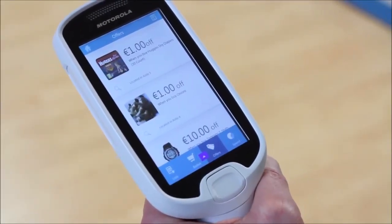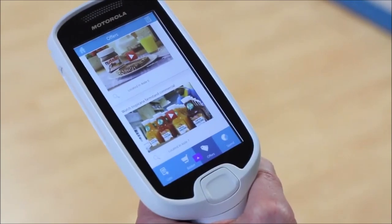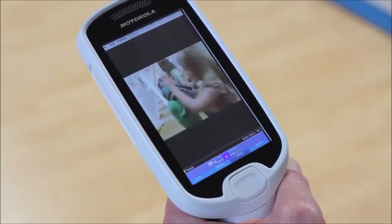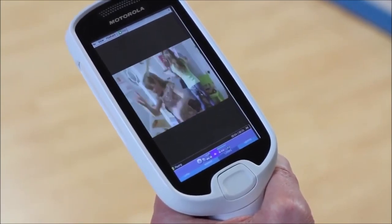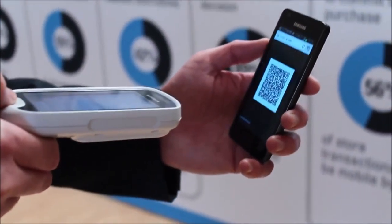The MC18 benefits from all we've learned from the previous four versions. It's designed to provide tech-savvy shoppers with more control over their shop — from how they use promotions to monitoring their spend and deciding how they'll check out. The touch screen is a breeze to use for anyone familiar with smartphones. The MC18 is also light, comfortable to use and captures any 1D or 2D barcodes with 39 symbologies.